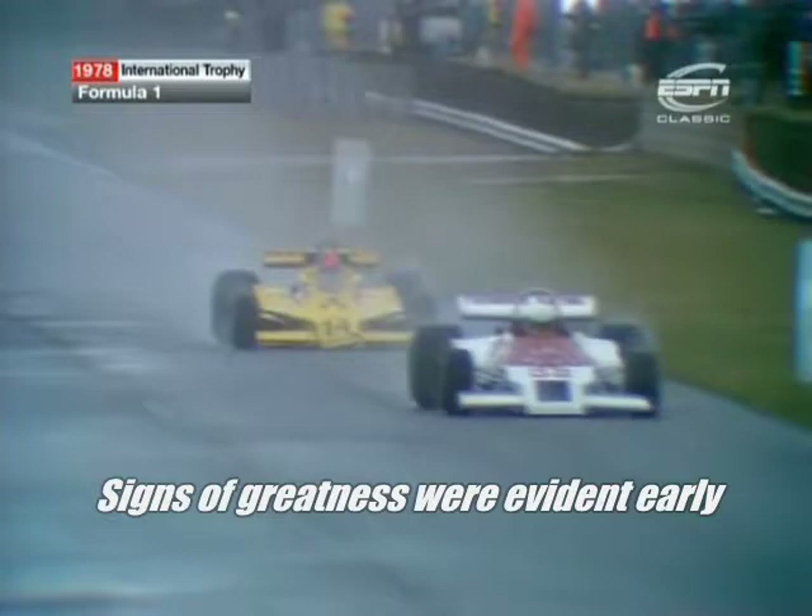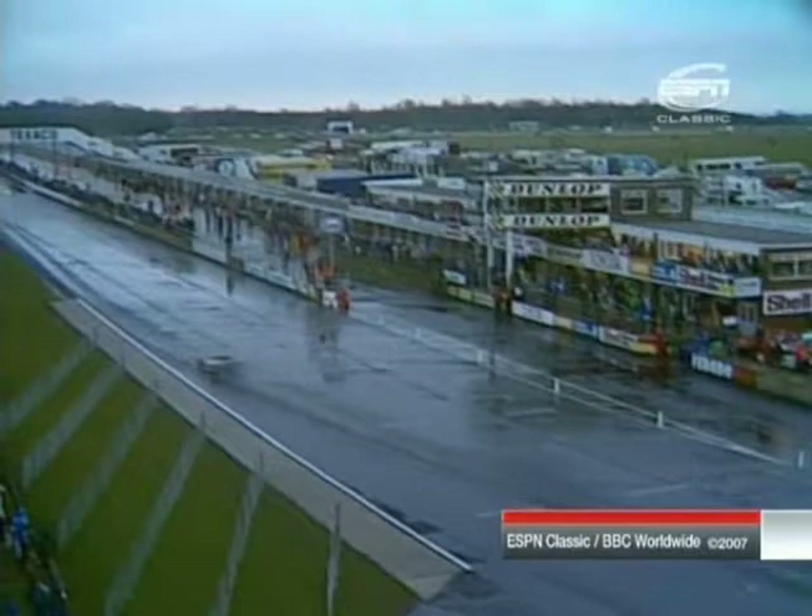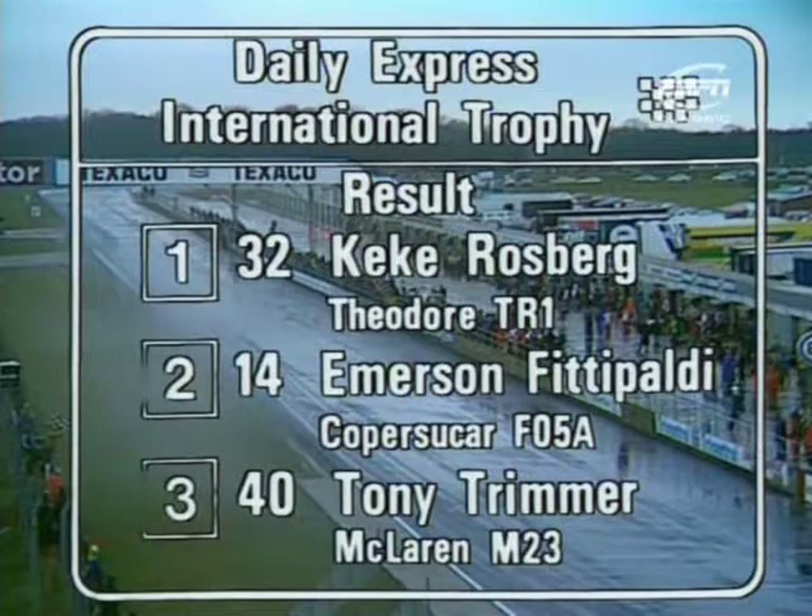You can see how very hard Rosberg is trying and how very hard Emerson Fittipaldi is trying. Rosberg from Finland, Fittipaldi from Brazil. He is going to have led for 26 laps in winning his first Formula 1 race as surely he must. The chequered flag is waved and Keke Rosberg has won in the Theodore by about one second only from Emerson Fittipaldi, with Tony Trimmer lapped at least twice behind them.